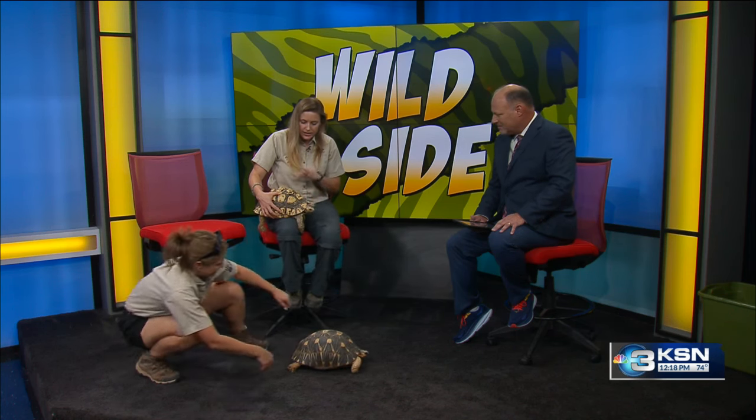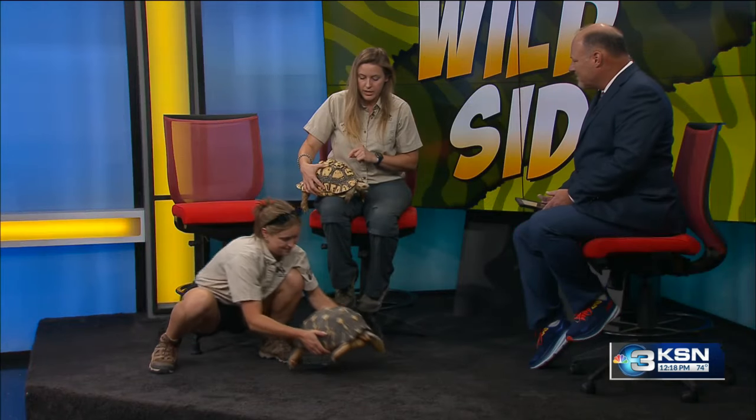We brought a couple of tortoises today. This is Doug — he is a leopard tortoise. And on the ground down here we have Lightning, speeding around. He is a radiated tortoise.